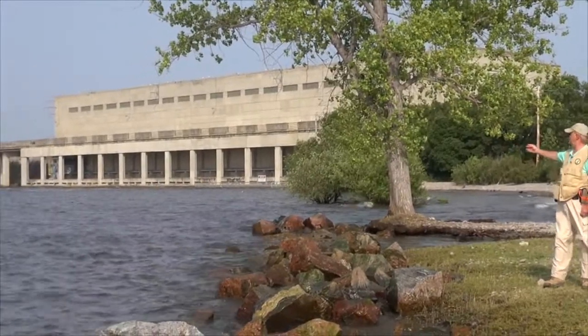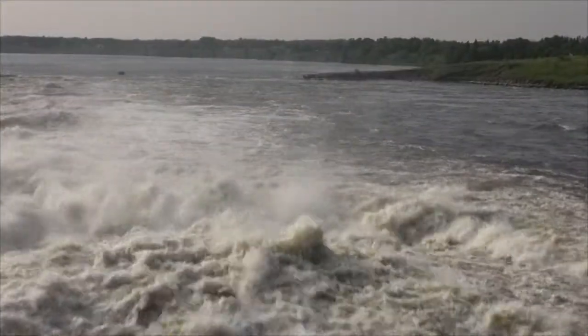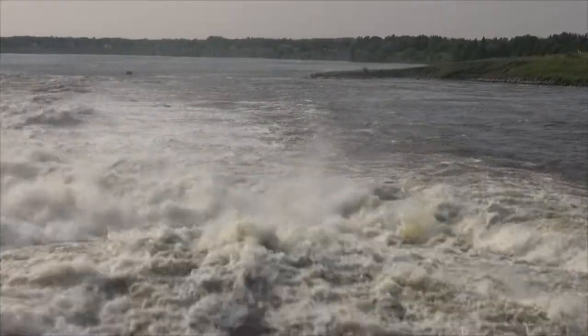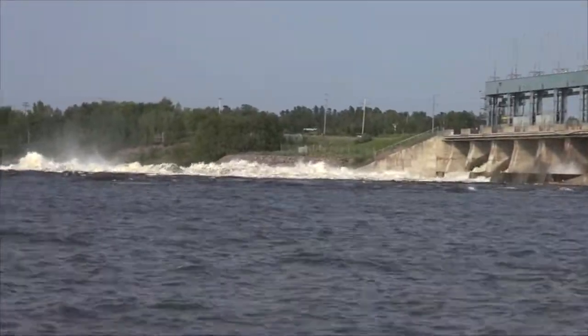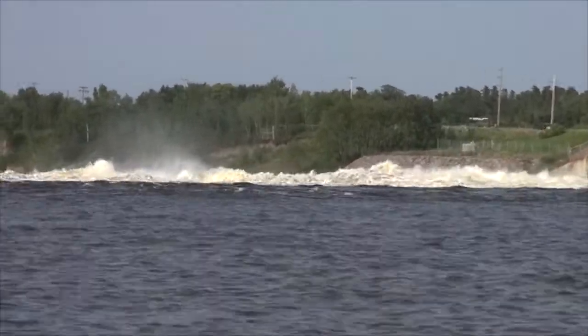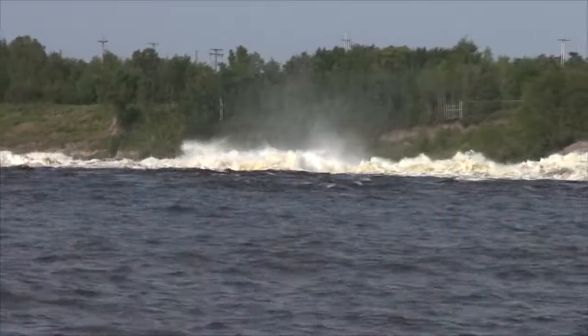So all of the water that you see flowing, especially in the spillway in the distance, is all water which is now entering into what would be Lake Winnipeg. So Traverse Bay is actually the downstream end of the power dam site.